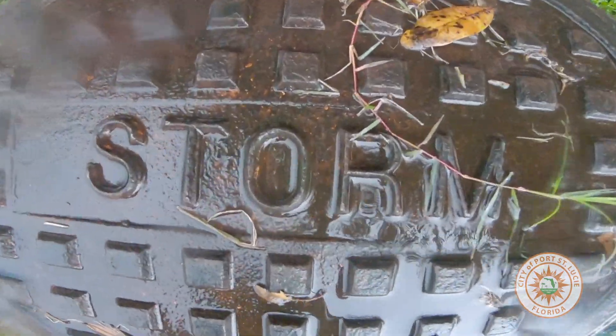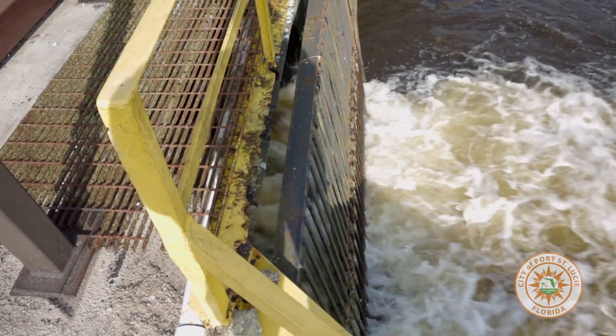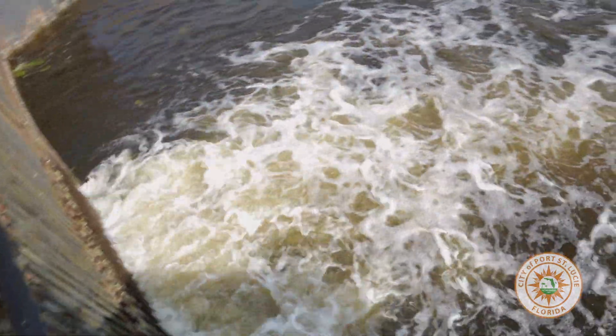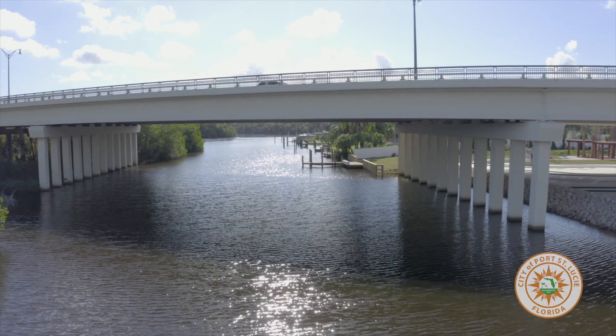Throughout the city, there are many different types of drainage infrastructure, including swale liners and storm inlets. They all have the same purpose: to collect stormwater and direct it to a storm system, which in turn transfers the runoff to a canal or lake, eventually leading to the river.